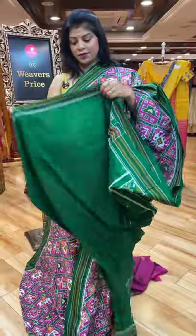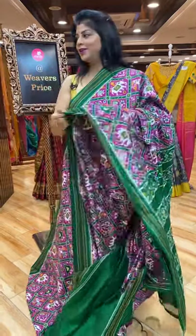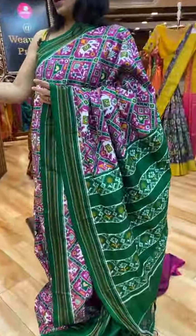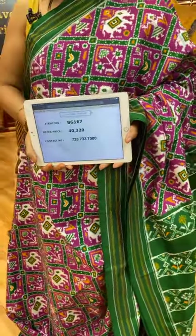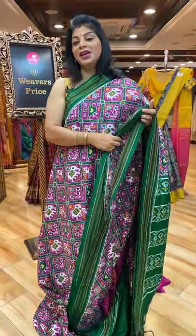Blouse contrast with border. It's a pan patola. Very beautiful saree, very exclusive saree, which costs 40,320. Very beautiful and the fabric is amazing.